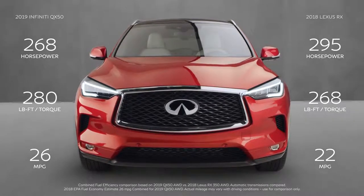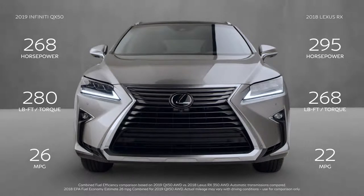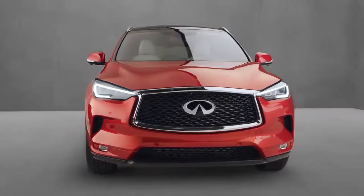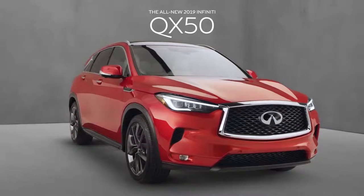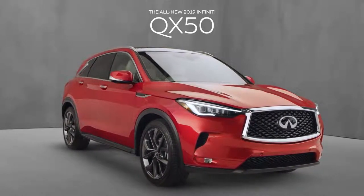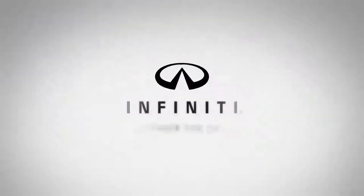Power and efficiency? The only compromise here is the Lexus RX. While the Lexus has enjoyed its time in the sun, the all-new 2019 Infiniti QX50 has eclipsed the RX in many practical ways today's crossover customer demands. But don't just take our word for it — come experience the all-new 2019 Infiniti QX50 yourself. Infiniti. Empower the drive.